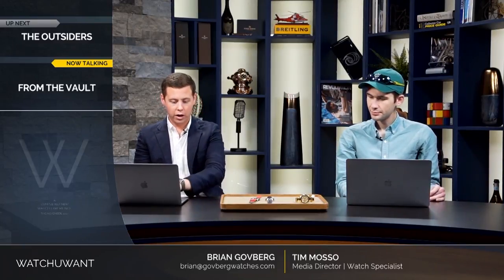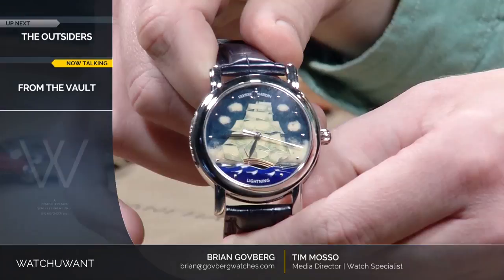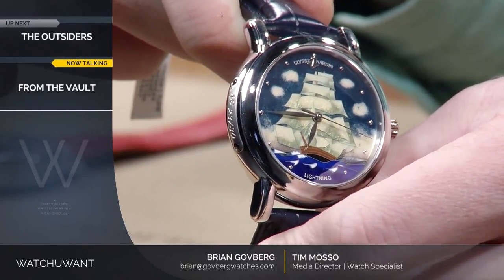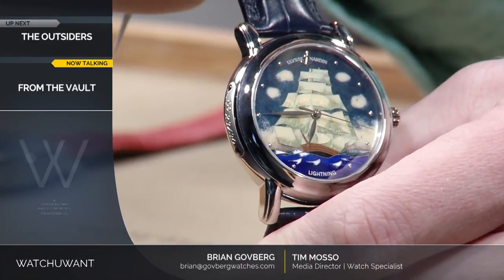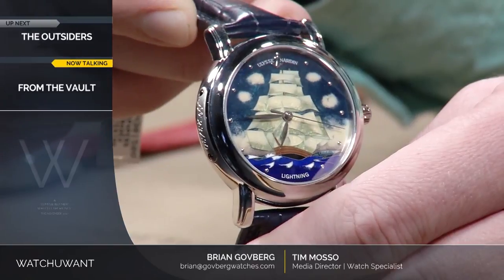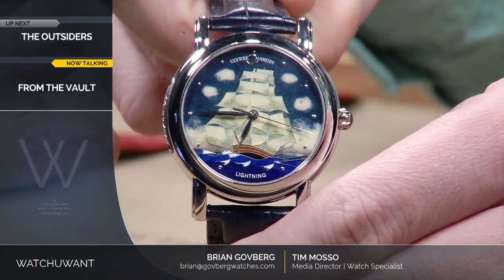Moving on to the next piece. This watch actually ended up being much more interesting than I had thought. This is the Ulysse Nardin San Marco limited edition depicting the lightning clipper. This watch was done in cloisonné enamel by Ulysse Nardin in the early 2000s, made in multiple metals — this one being platinum in an edition of 30, and also in rose gold in an edition of 30. The lightning was actually one of the largest clippers to have ever been built in the United States, and at the time of being built it only cost 30,000 pounds to construct. You can now get a watch featuring the clipper for well under that number, but nonetheless pretty close.